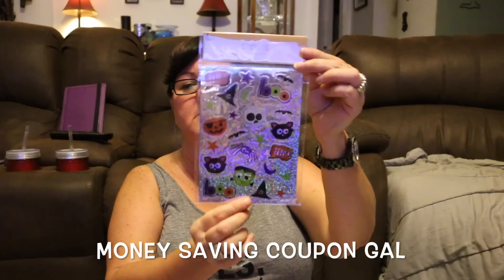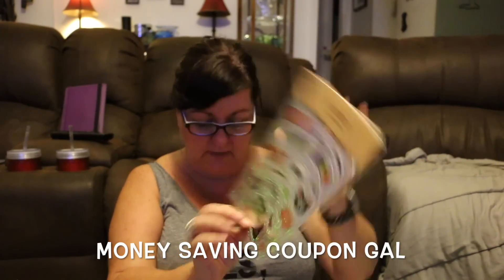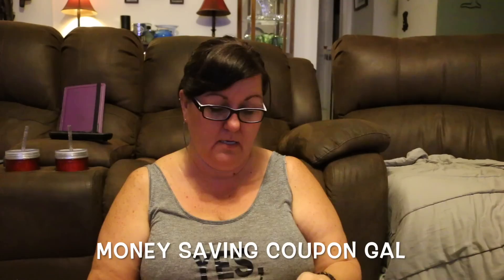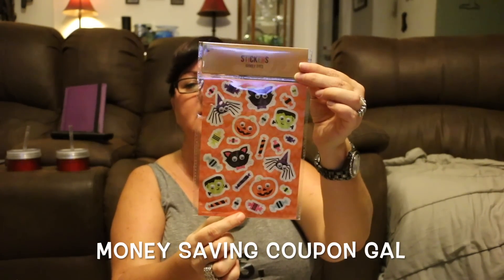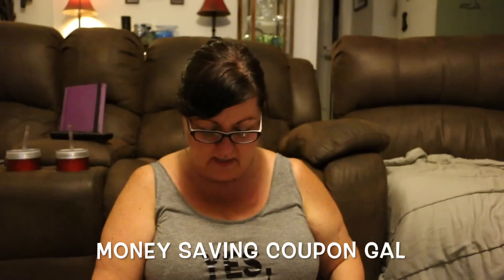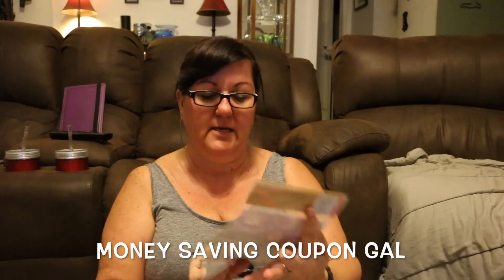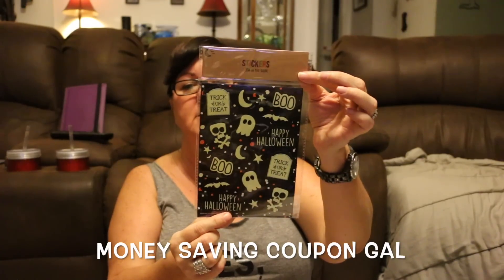In the dollar section I found some Halloween stickers. Here's some more Halloween stickers — I like this one because it's got the wiggly eyes. This was a dollar. And then these I like because they're glow in the dark, and these were also in the dollar section.